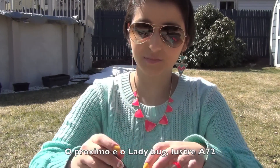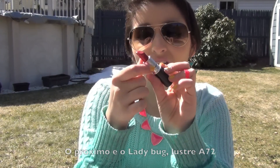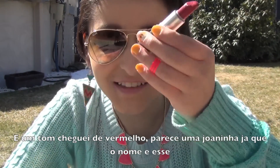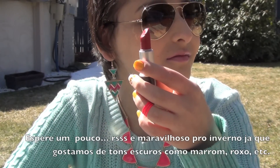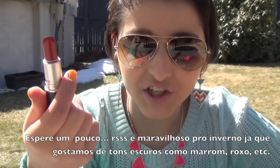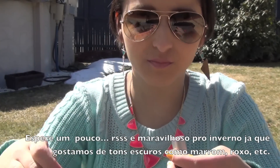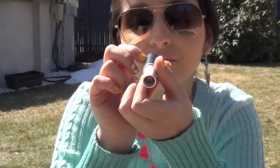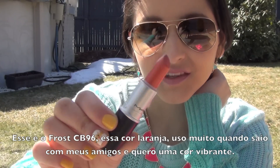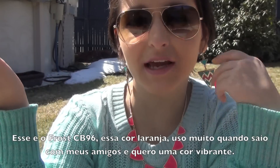Then I got Ladybug Lustre A72, and it's like this bright red — kind of like a ladybug red, you know, because the name is Ladybug. It's great for winter when you wear dark colors, reds, and browns. And then I got Frost CB96 A72 and it's like this bright orange. I use this a lot when I want to go out with friends and add a bright color when I have natural makeup on.